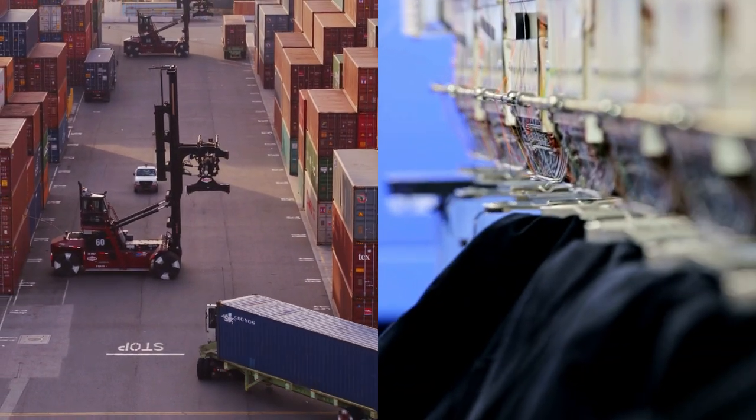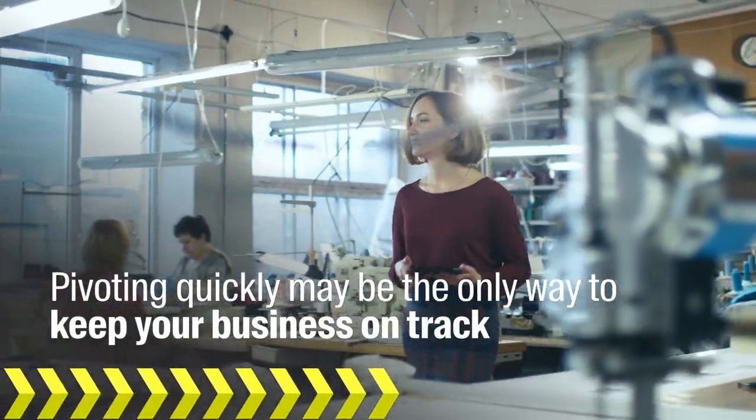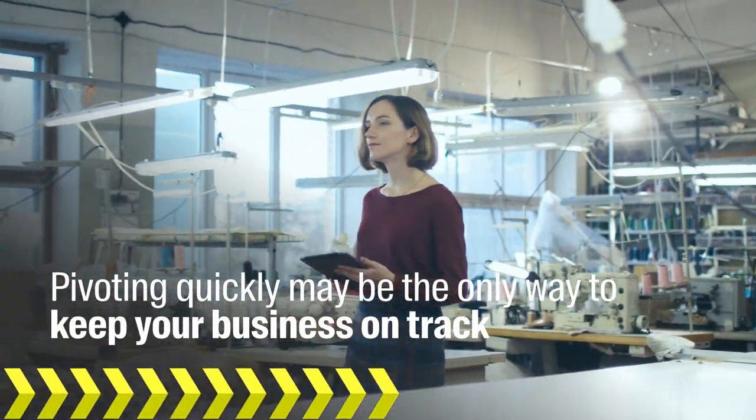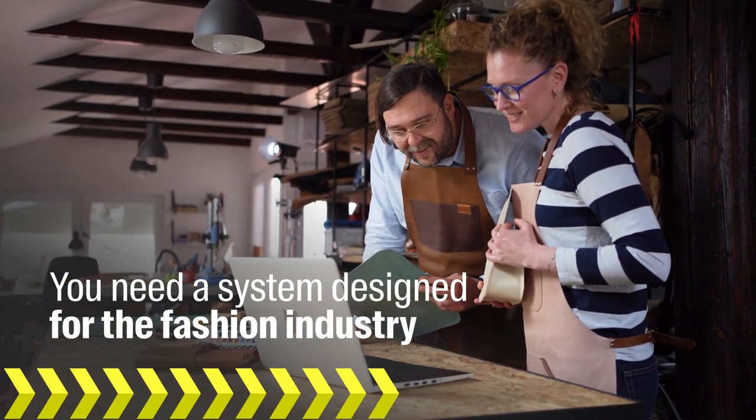When supply chain disruptions collide with the fast-paced world of fashion and apparel, the ability to pivot quickly may be the only way to keep your business on track. You need a system designed with the fashion industry in mind.